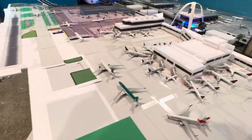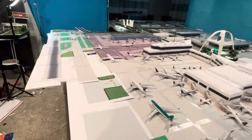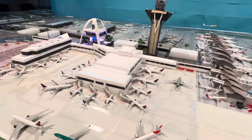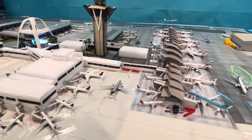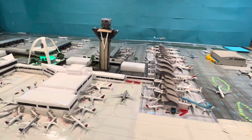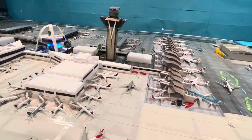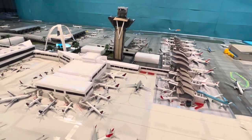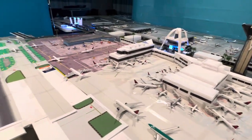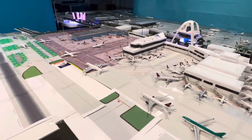Just stay in touch, guys, and we'll see you in the next video. Feel free to follow me on TikTok at LAXModelAirport1400, as I have no access to my other account. Follow me on Instagram at LAXModelAirport and YouTube here — please subscribe for more videos. Thanks for watching.